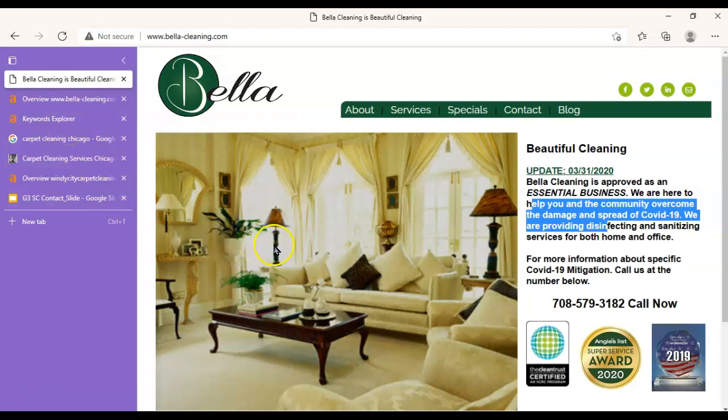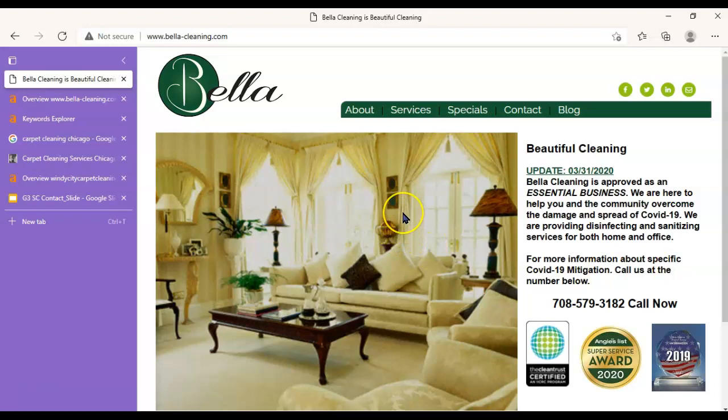You want to have lots of content. You also want to make sure to include the specific phrases that people are going to type into Google when they're looking for your services and when they're in the Chicago area. I'll show you what phrases those are in just a moment.